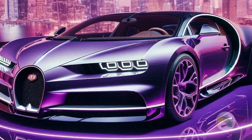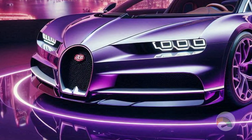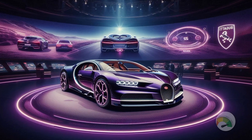Surprisingly, the engine is naturally aspirated, meaning it doesn't use a turbocharger or supercharger for added power. At first it may seem like a step back in terms of power compared to the Chiron Super Sport, which has nearly double the horsepower. However, the Tourbillon powertrain story goes beyond just the engine.